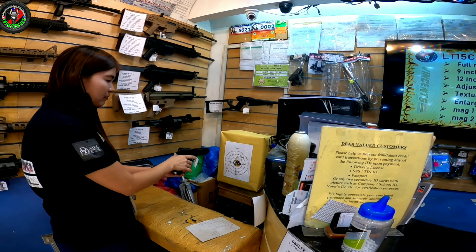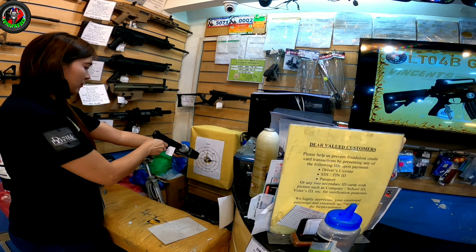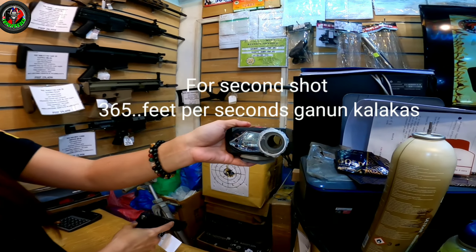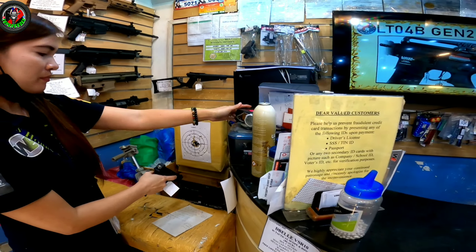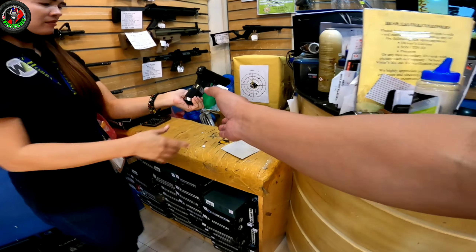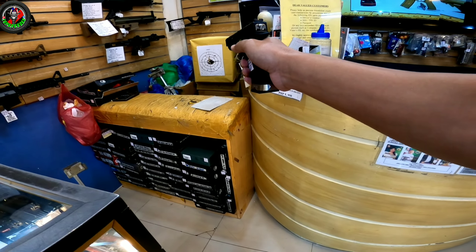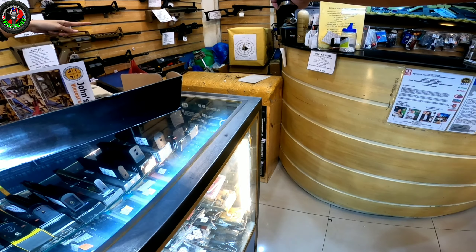Sige ma'am, makita natin yung chrono nyo. Ilan ma'am? 365. Purang accurate. Okay lang dito ka banda — yung silicone, basta sa target box lang. Purang tama na, pwede yung sa tahas, basta sa box lang.